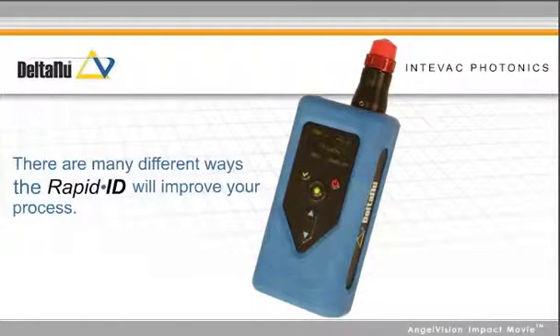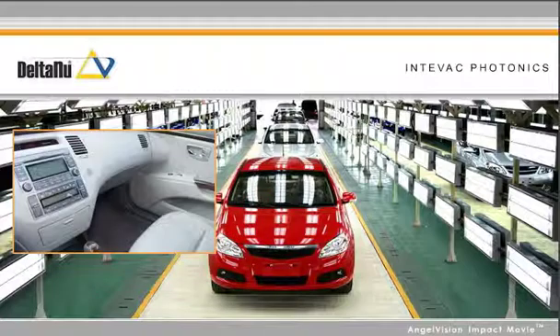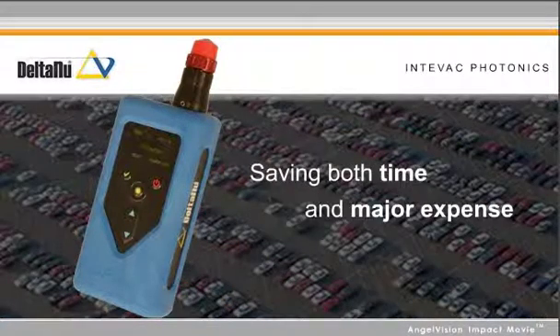There are many different ways the Rapid ID will improve your process. Here's one real example: a major car manufacturing company found a flaw in the plastic compound used in a component that had been installed in some of the thousands of cars that came off the line. Rather than undertake an expensive recall, they used Rapid ID technology to quickly identify the handful of cars with the problem, saving both time and major expense.